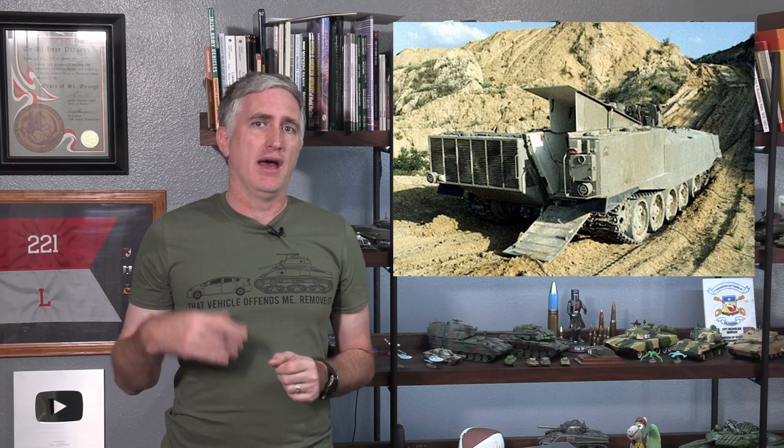Engine location today is pretty much defined by necessity. If you are in an APC, you probably want the engine at the front so there is room for a ramp at the back that you can drop down. You can in theory have an APC with the engine at the back, maybe off to one side, but it makes the exit passage very narrow — not ergonomically friendly for a troop carrier where you want to disembark a lot of troops quickly.